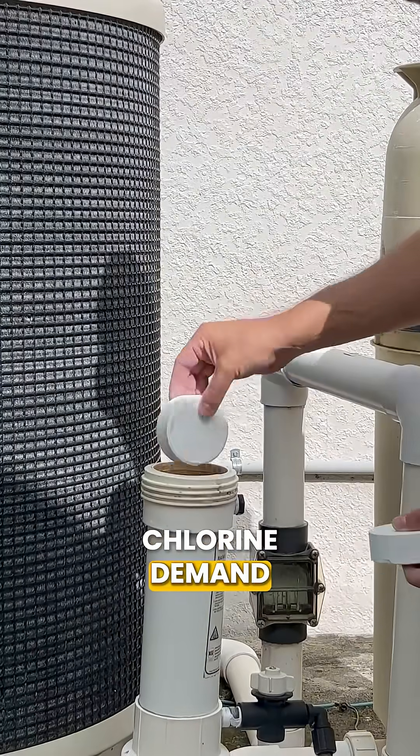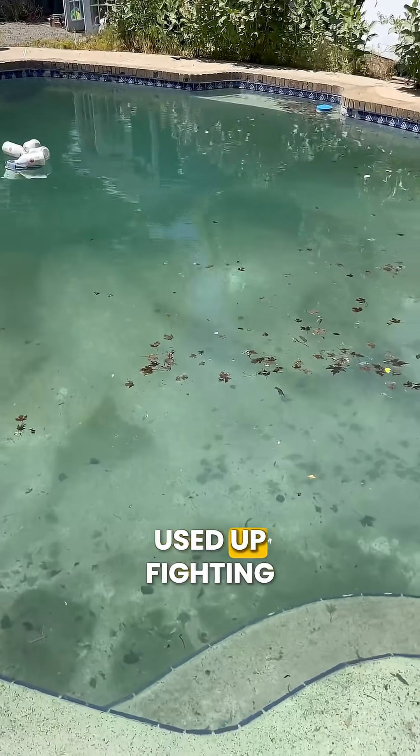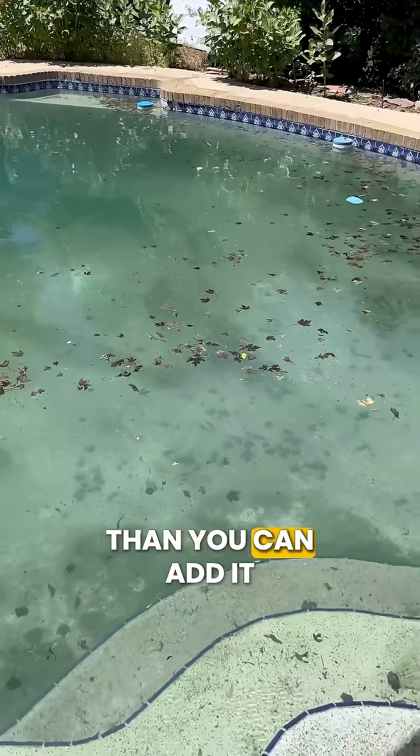Second, you might have high chlorine demand. This happens when there's a lot of organic contaminants in your water that need to be oxidized. Your chlorine gets used up fighting contaminants faster than you can add it.